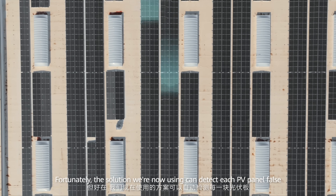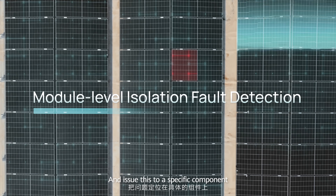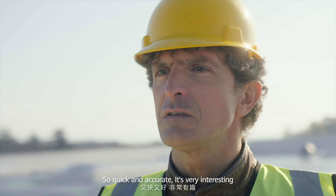Fortunately, with the solution we adopted, we can detect each PV panel fault and each specific component. Is it module level isolation fault detection? So quick and accurate — it's very interesting.